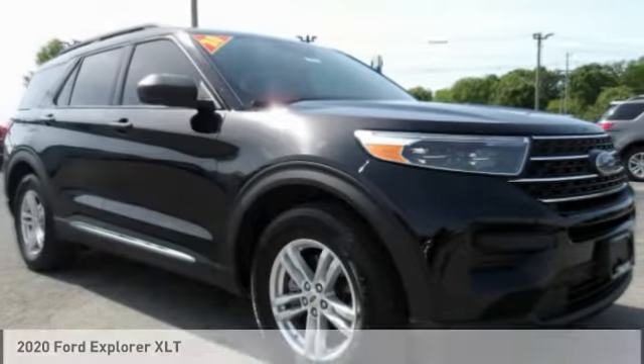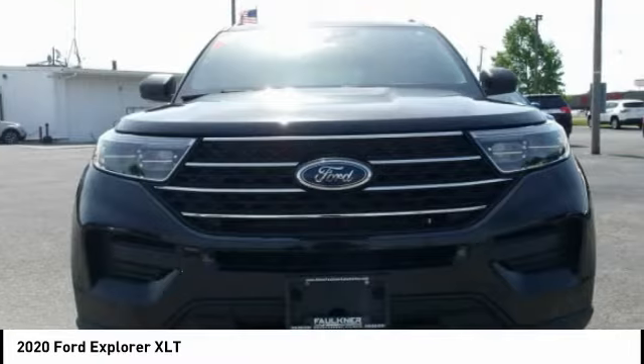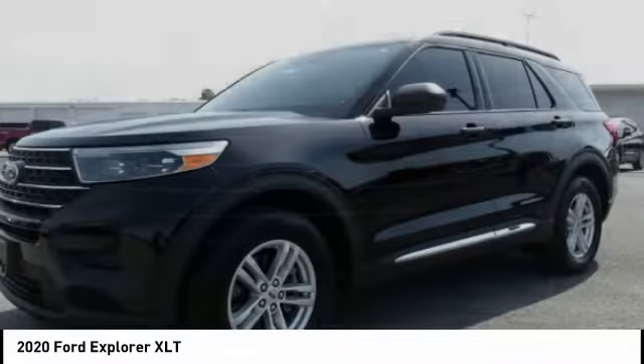Make a ride in the 2020 Explorer. You've got a lot of capabilities to call on in a Ford Explorer. Don't underestimate your choices.